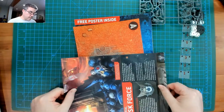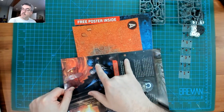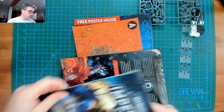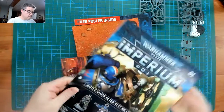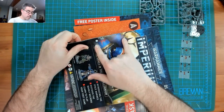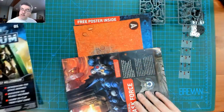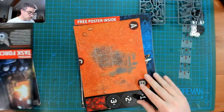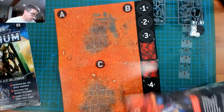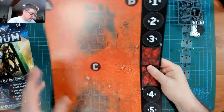An interesting thing I noticed: these pages have holes punched in them, and so does the magazine itself. There's a piece of card in there too, so there must be some kind of binder that's going to come with these. This looks like how we play first — a little battle map.